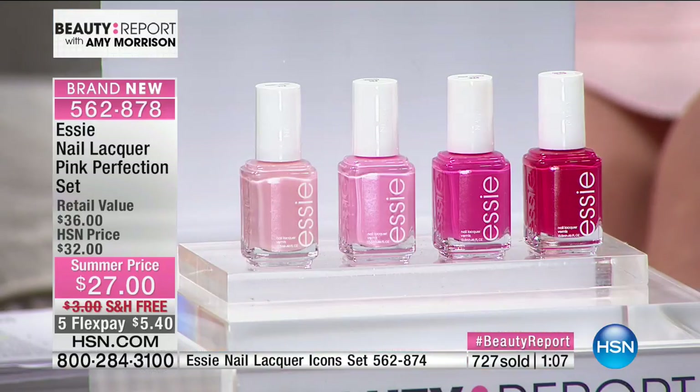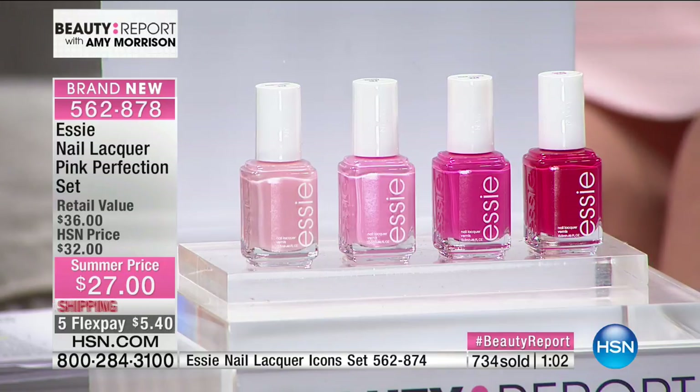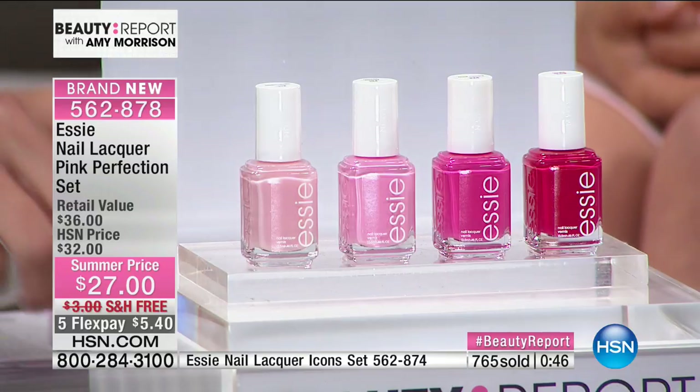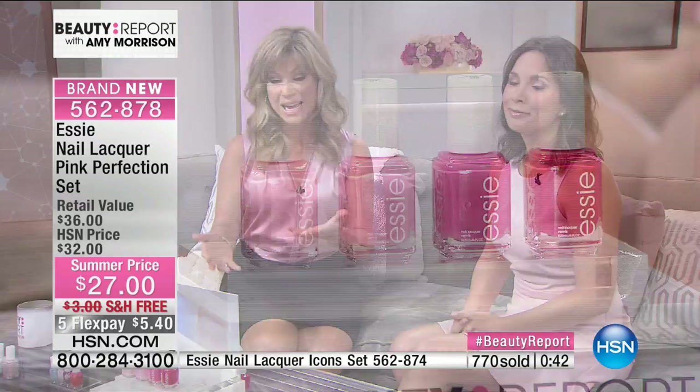Essie has their tried-and-true colors and some fun trends, but they're mostly what I call the 'first lady' or 'Breakfast at Tiffany's' type of elegance. Mademoiselle, along with Ballet Slipper, is the number one most requested pink — top two. I bet more people have Mademoiselle and Ballet Slipper in their cabinet than any other color — it's the staple, like the little black dress in your closet. The set is only five dollars and forty cents. Nowhere in the world can you find Essie on flex pay — it's only here at HSN. All colors are full size.